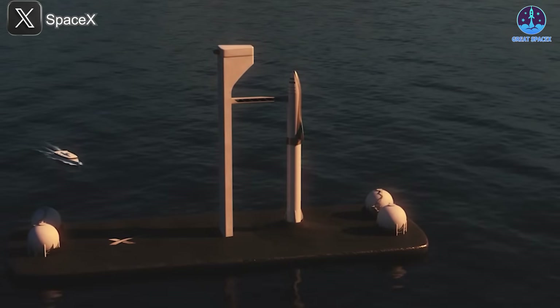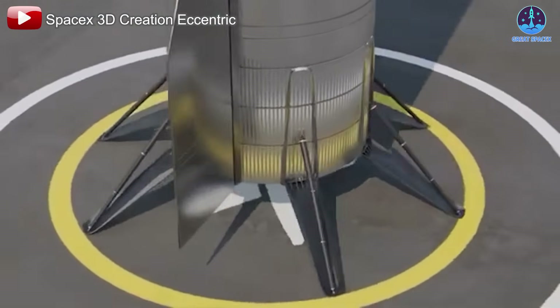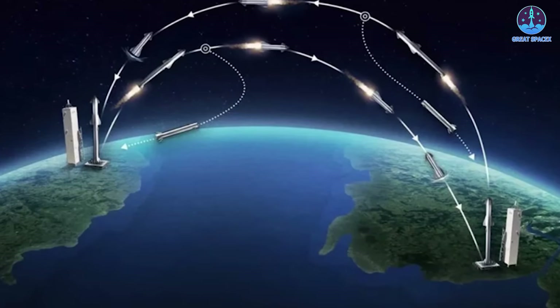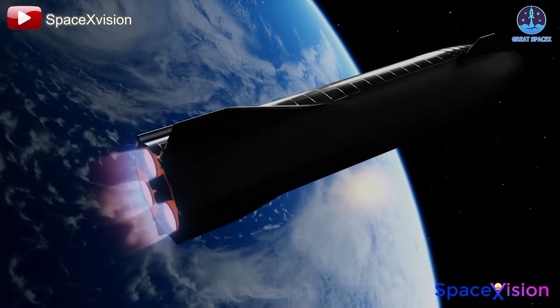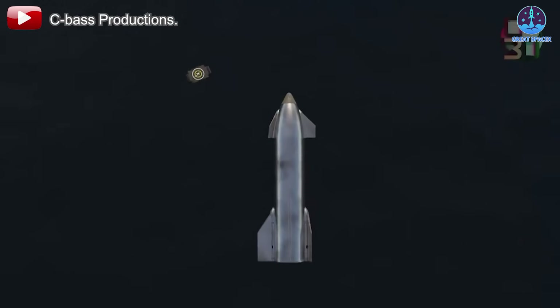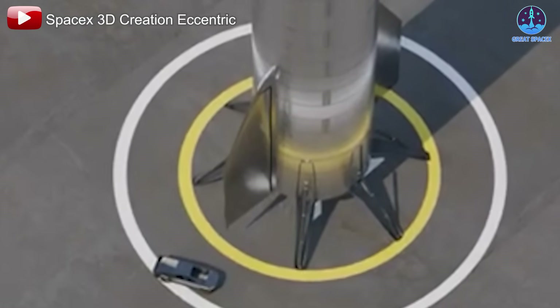Back on Earth, Starship's Earth-to-Earth transportation plan also raises the need for landing legs. The US Air Force recently reinforced this vision, announcing potential landing pads for Starship at Johnston Island to support the Rocket Cargo Vanguard program. This initiative aims to deliver military cargo anywhere in the world in 90 minutes or less. However, the USAF has not specified whether landing infrastructure will involve a catching tower or a Falcon 9-style landing zone. If no catching tower is constructed, Starship will require landing legs for safe and efficient touchdown.